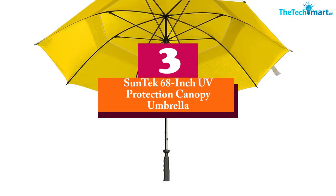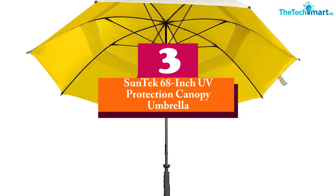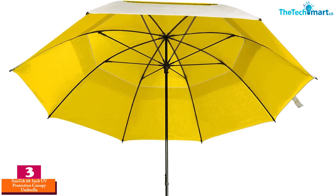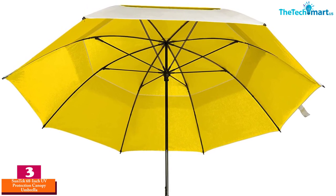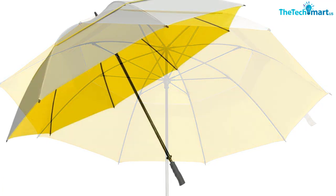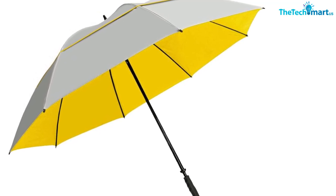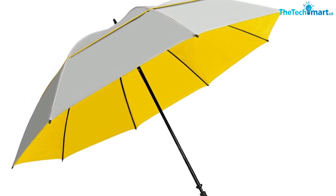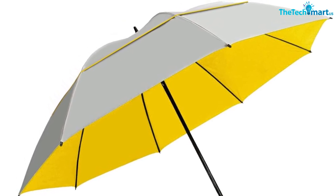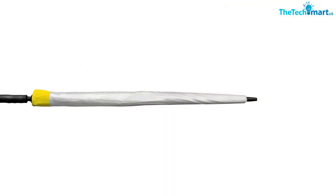At number three, we have the Suntech 68-inch UV Protection Canopy Umbrella. Those who want maximum coverage should opt for this umbrella — its 68-inch arc can accommodate at least two people. The 100% nylon double canopy features a silver coating that reflects heat and provides UPF 55 plus protection from UVA, UVB, and UVC rays.